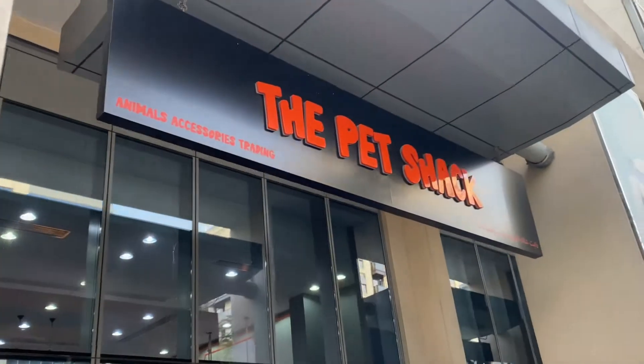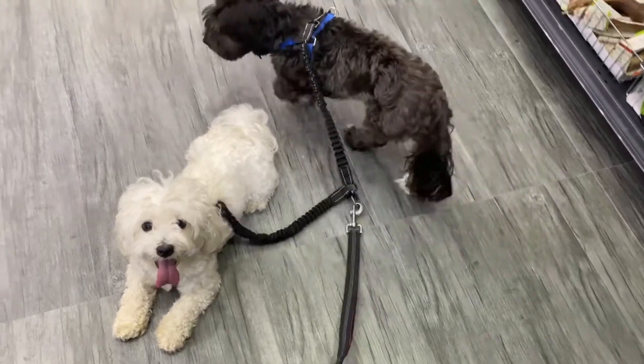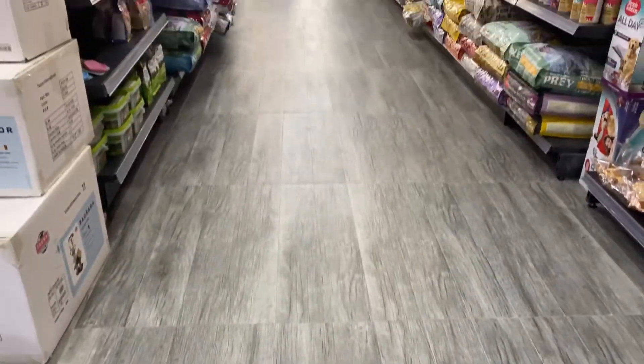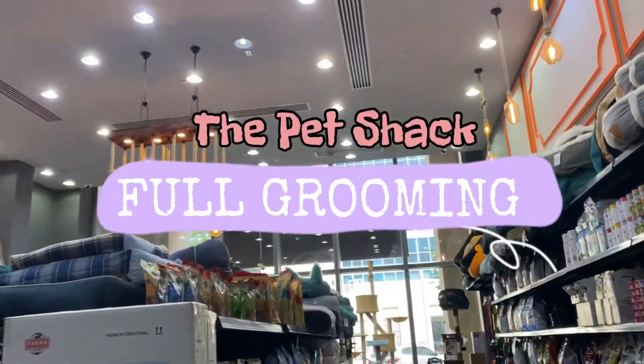Hey guys, welcome back to my YouTube channel! For today's vlog, we are back here at the Pet Shack, Almonira, Abu Dhabi. For those who don't know, this is Maggie and Bailey, and we are here to try the full grooming for small dogs here at the Pet Shack.